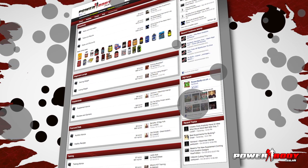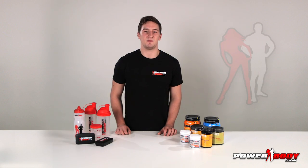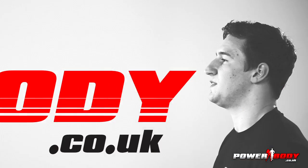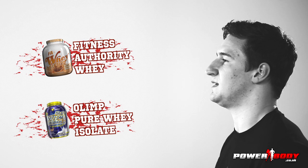Every month two tubs of protein are given away for the most helpful post and member, encouraging everybody to be as helpful as possible and giving you even more chances to win. This month the tubs are Fitness Authority Whey and Limpur Whey Isolate.